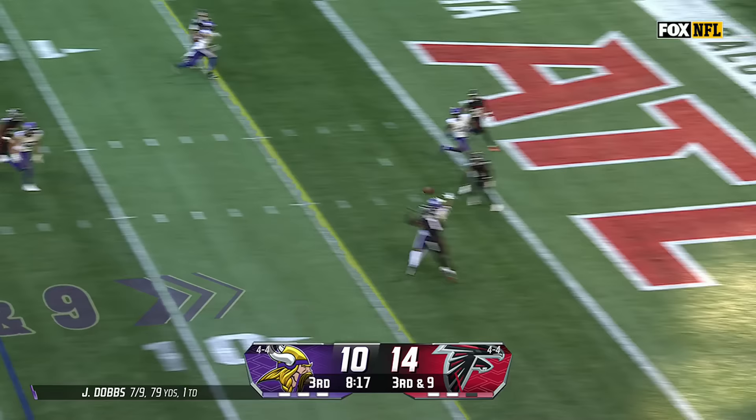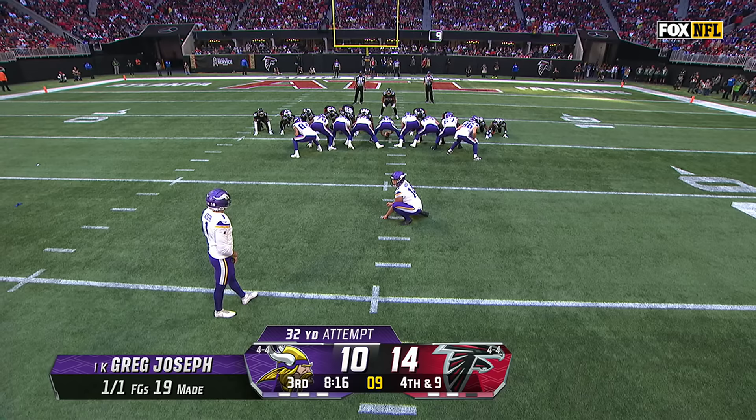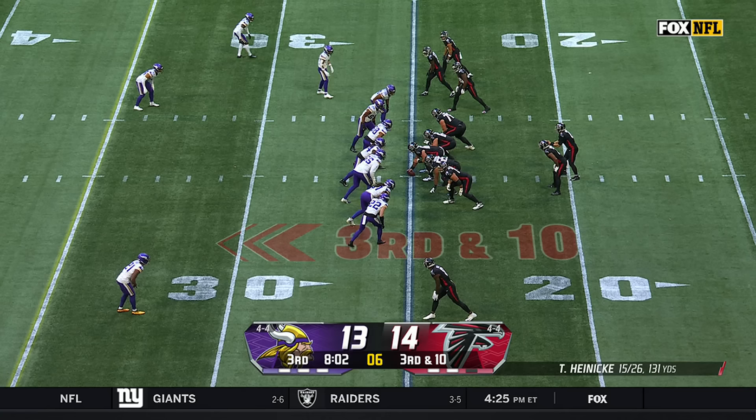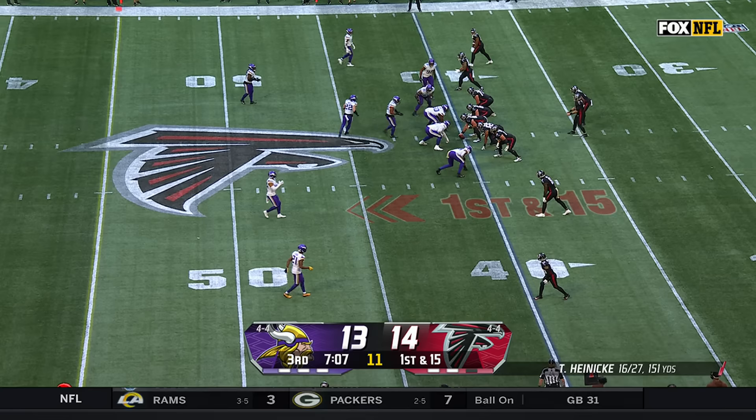Dobbs with the pressure coming — the pass is incomplete. He went to Tristan Jackson the other way. That ball certainly was on time and accurate right there. Greg Joseph from 32 yards away — and he has that gunslinger attitude and is proud of that.